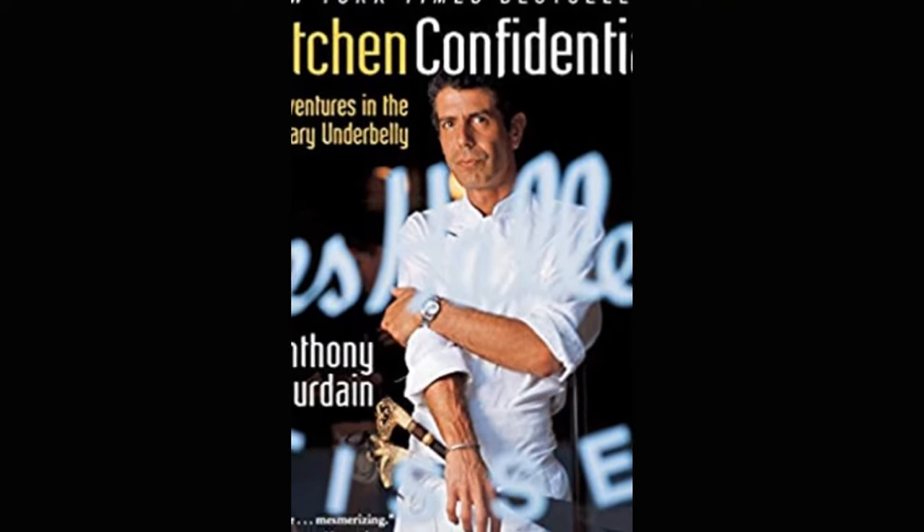Line cooks and chefs can be extremely territorial with their knives. Anthony Bourdain famously said in the legendary book Kitchen Confidential, 'Don't touch my d***, don't touch my knife.' And yes, some of us really are that serious.